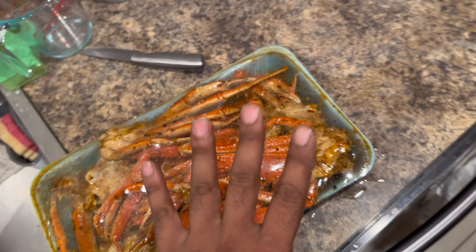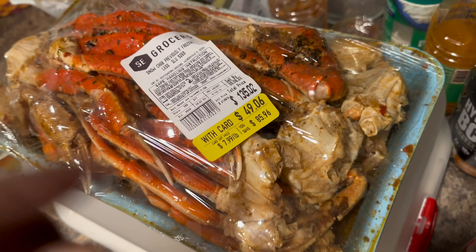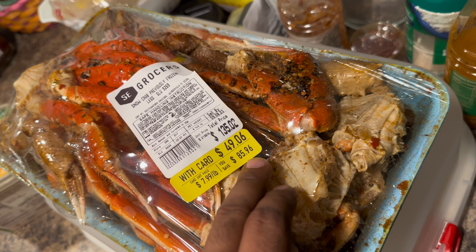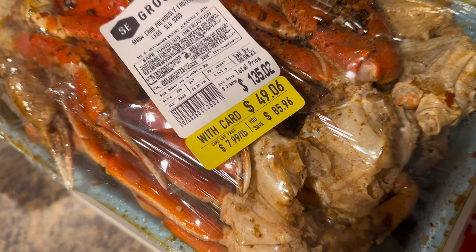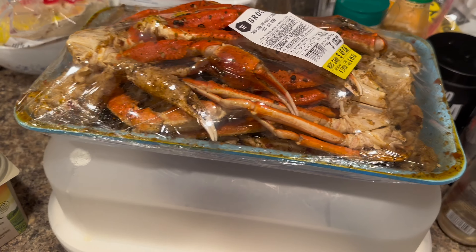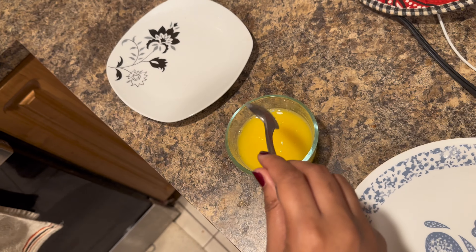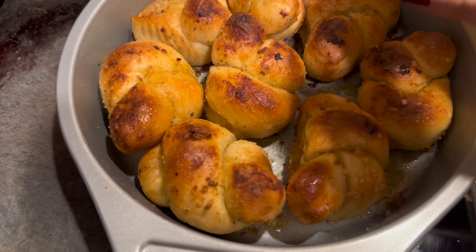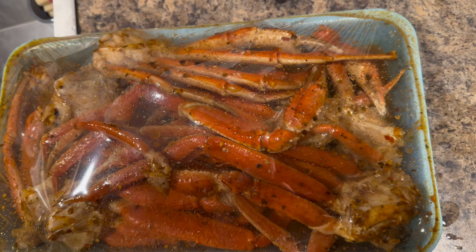We've got all this snow crab here, and there's a whole next set right here — sheesh, that's looking good. Full price was $135, but I got the discount, saved $86, only paid $49. That's a total of six pounds at eight dollars a pound — look how nice that looks! We've got the crab, the garlic rolls, and some butter. You guys know what time it is!